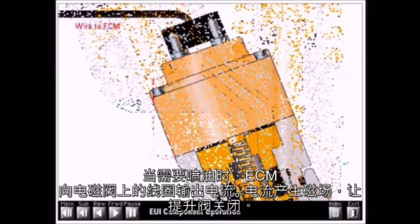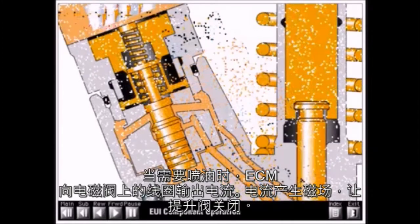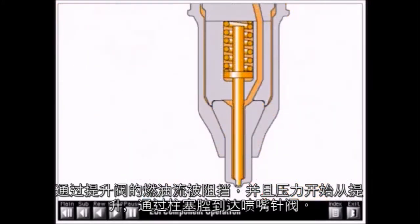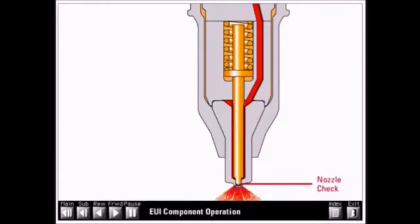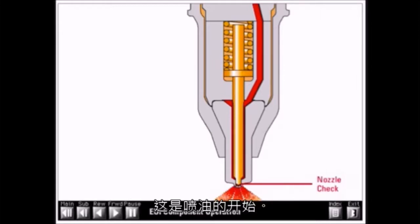When injection is desired, the ECM sends a current to the solenoid on the cartridge valve. The current creates a magnetic field, causing the poppet to close. Fuel flow past the poppet is blocked, and pressure begins to build from the poppet through the plunger cavity to the nozzle check. When the pressure reaches approximately 5,000 psi, the force of the high-pressure fuel overcomes the spring tension holding the nozzle check closed. The check lifts off its seat and fuel flows out of the orifice holes in the nozzle tip — this is the start of injection.